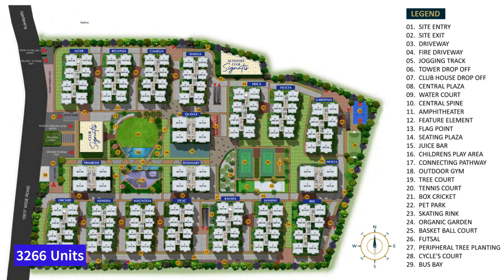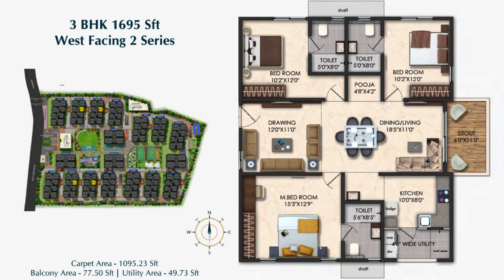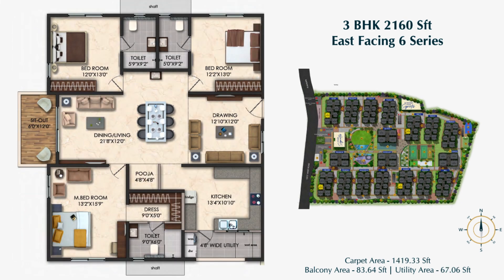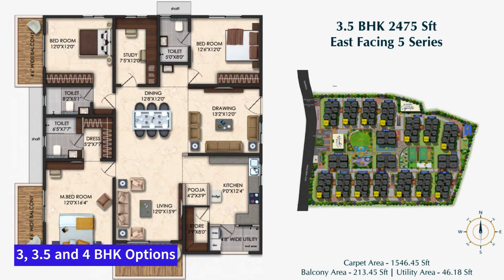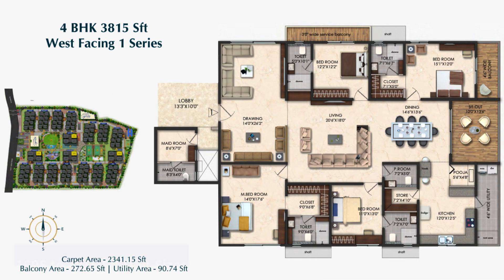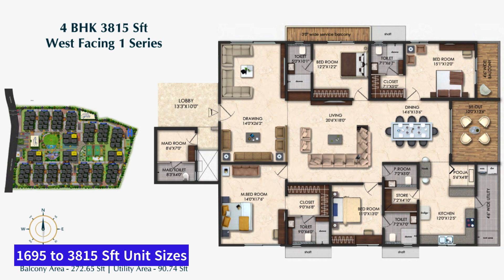The project will have 18 towers overall with G+25 floors in each tower, two tennis courts in the middle, and two large clubhouses. The typical 3 BHK floor plan is 1,885 square feet, and another 3 BHK is 2,160 square feet with a carpet area of close to 1,400 to 1,500 square feet. There is also a 3.5 BHK at 2,875 square feet and a 4 BHK at 3,815 square feet. Overall, apartment sizes range from 1,695 to 3,815 square feet.